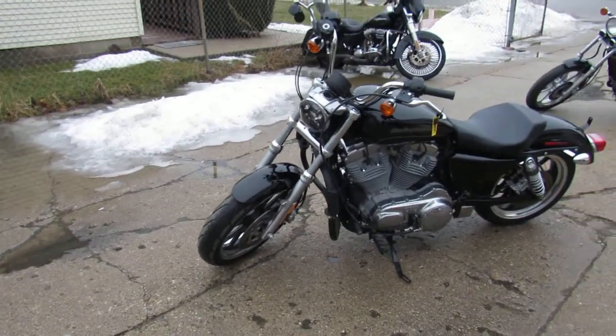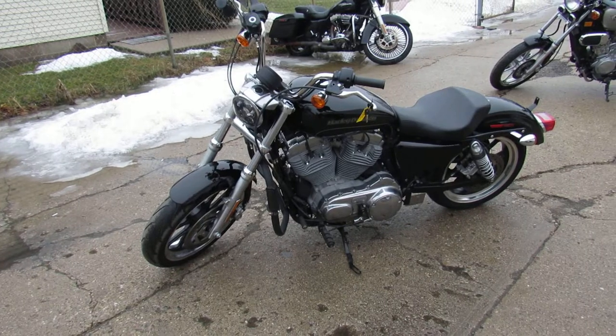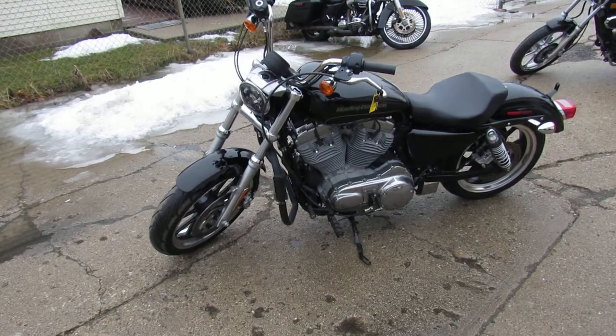This thing sold new for over 9 grand. You guys can save big on this one — we've got it at $6,499. You guys can save thousands on this one. Won't be here long. Good looking 2016 Harley Davidson Sportster, 2,338 miles. This one will go fast.